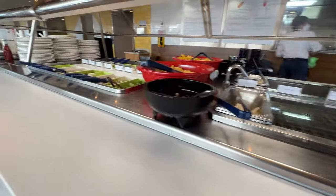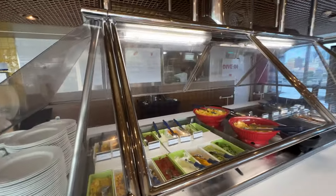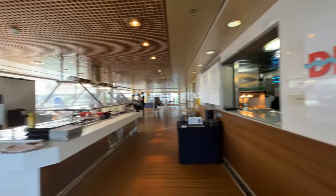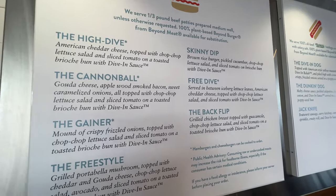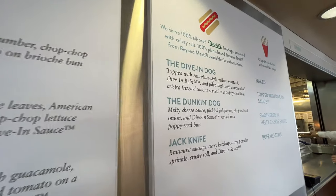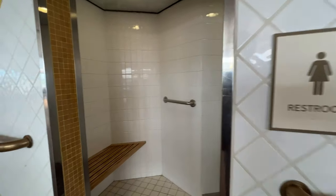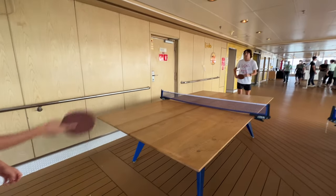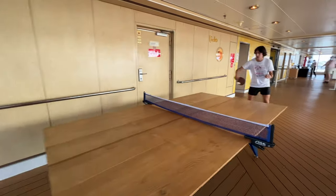It's a smaller ship, not a giant ship, but we enjoyed it. We like some of these smaller ships — you get to know everyone. There's a dive-in right next to the pool where you can get hot dogs, hamburgers, those kinds of things. Here's a glimpse of what's on the menu for everyone looking to go on this ship. There's also ping-pong and other activities out there.